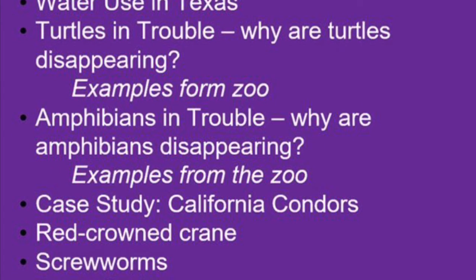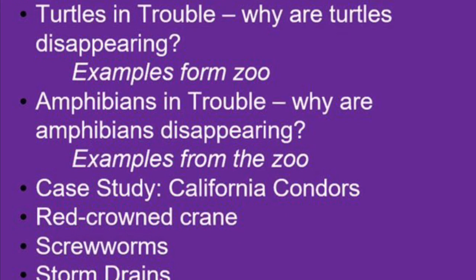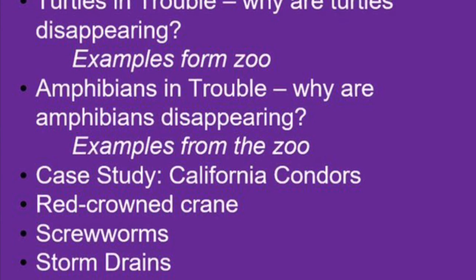Then another case study on screw worms, and finally we'll finish with storm drains and iNaturalist, two topics I covered in classes that met before the zoo opened.